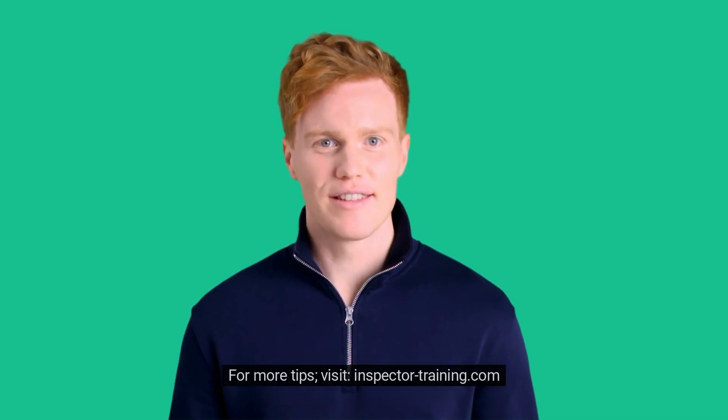For more tips, visit inspector-training.com. Thank you, everybody.